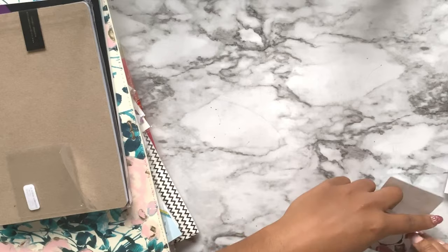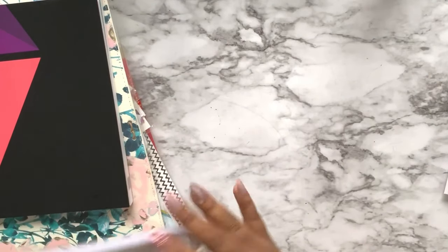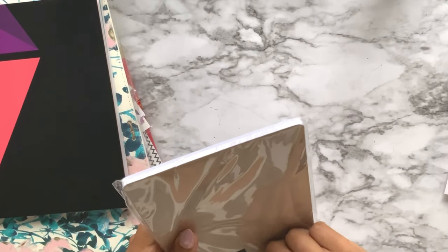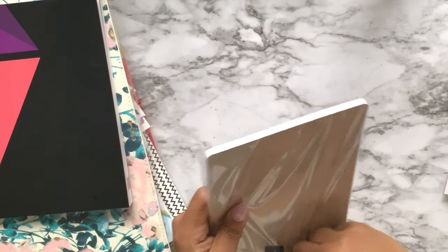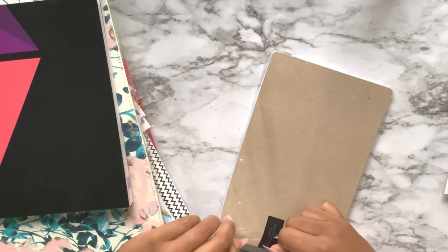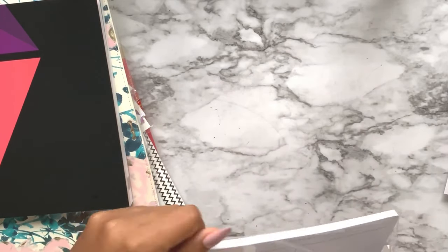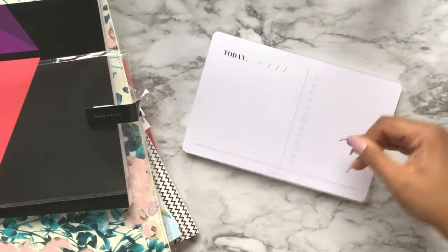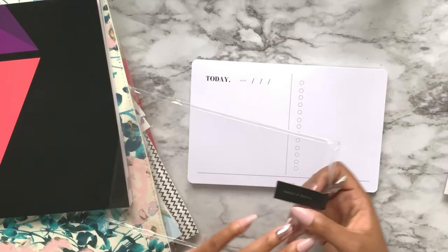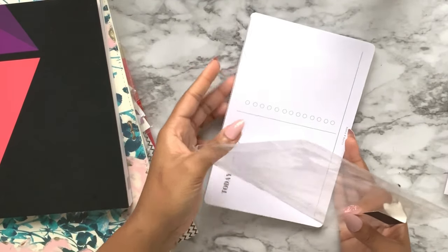We got this from Cloth and Paper - it's a notepad. On one side you have 'today' and on the other side a checklist. I love it - this is a full notepad right here. Moving on, we have this wonderful Chicago Planner Conference themed notebook from Erin Condren. It's perforated so you can take pages out, and it's dot grid which is my favorite.